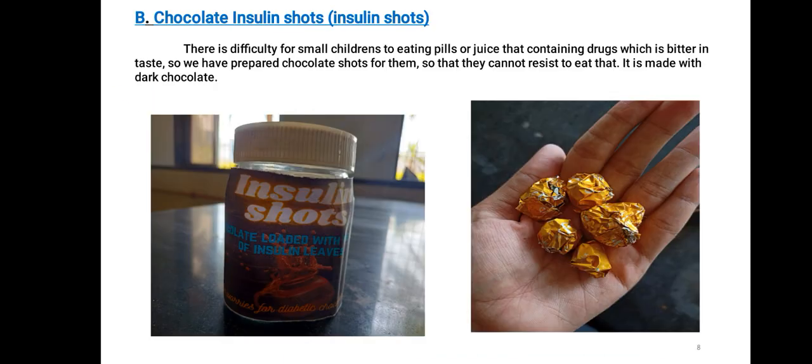Our second product is Chocolate Insulin Shots. There is a difficulty for small children in eating pills or juice containing drugs which are bitter in taste. So we have prepared chocolate shots for them, so that they cannot resist eating them. It is made with dark chocolate.